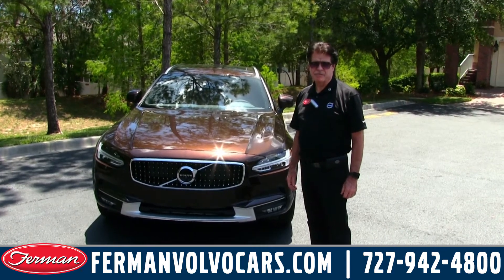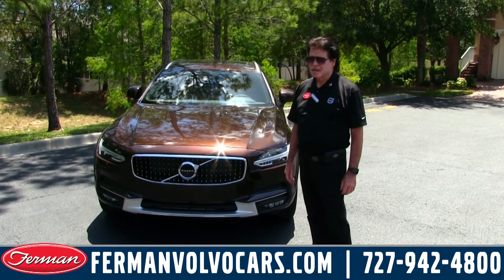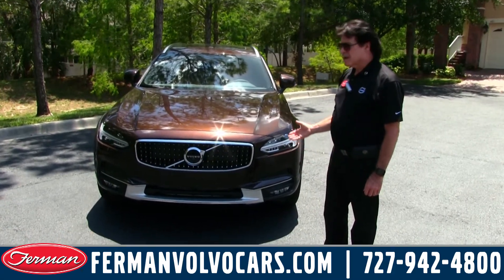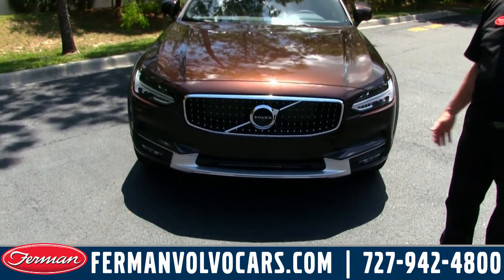Hi again, this is Steve Hansen with Furman Volvo Cars of Tarpon Springs. Today we're here with the brand new V90 Cross Country. This car just came out this fall, 2017.